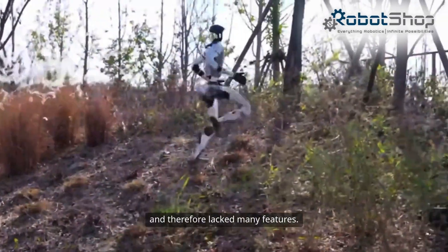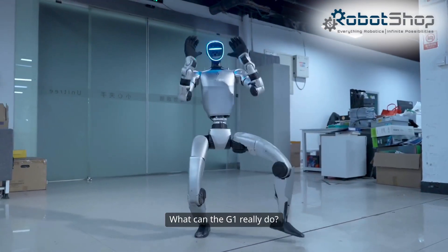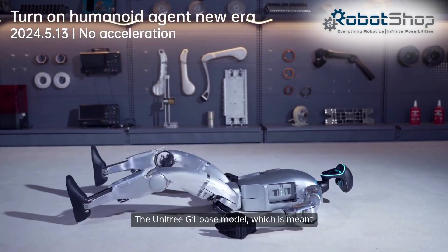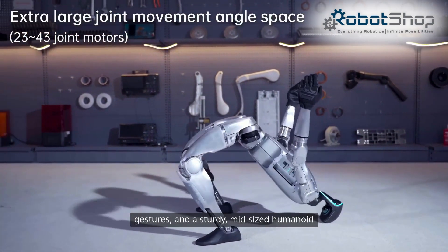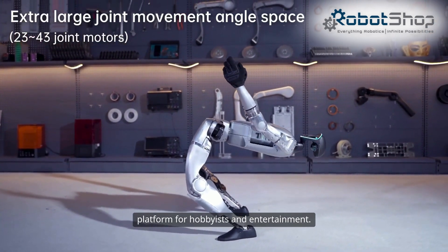What can the G1 really do? Here's the base model versus the Edu Ultimate Version C. The Unitree G1 base model, which is meant to showcase advanced legged motion, offers remotely controlled dynamic walking, basic gestures, and a sturdy mid-sized humanoid platform for hobbyists and entertainment.